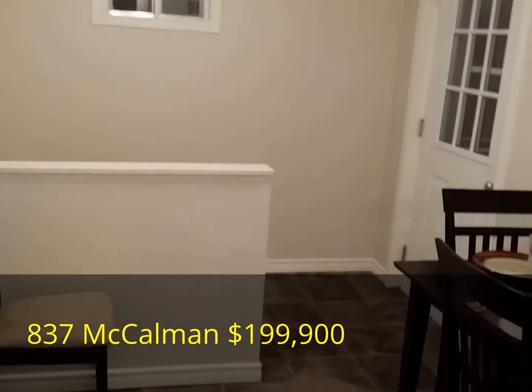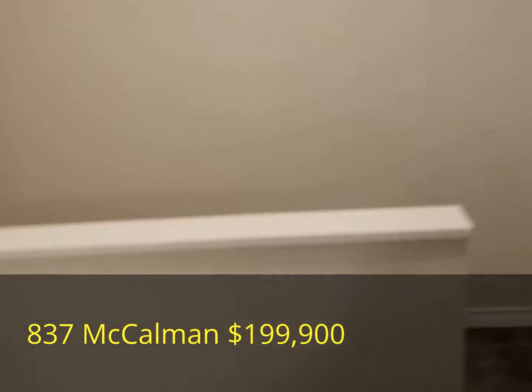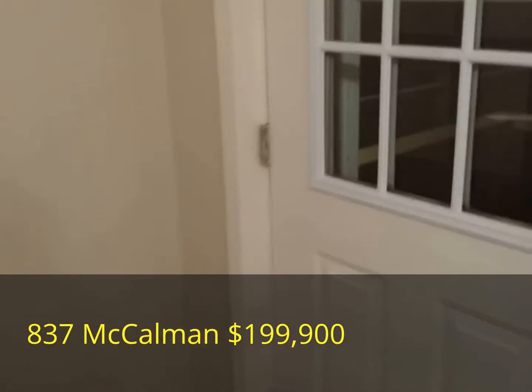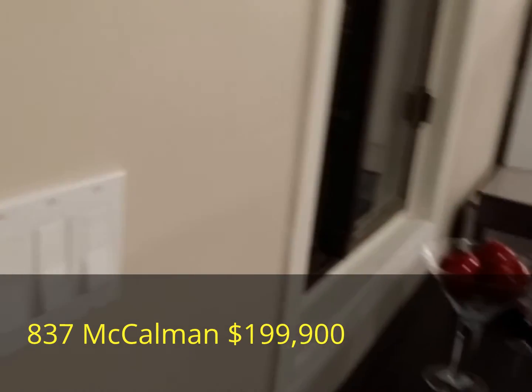It should be noted that this home is available with the furnishings in place, so if you wish, the living room set and the kitchen set can all stay.